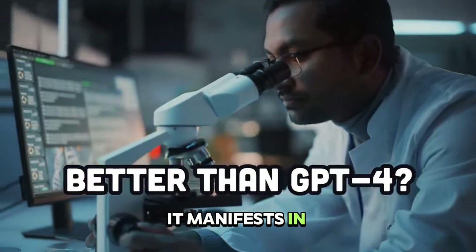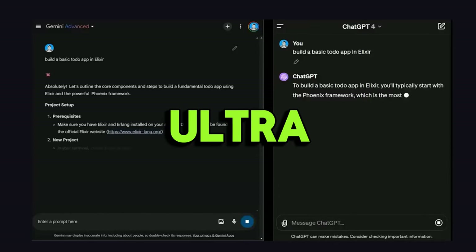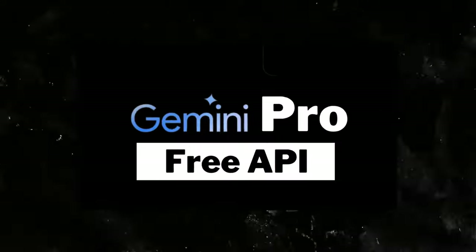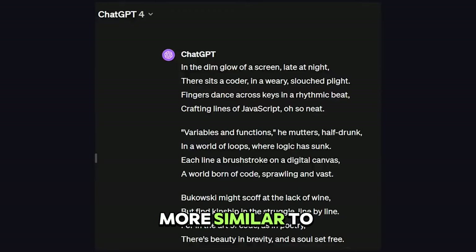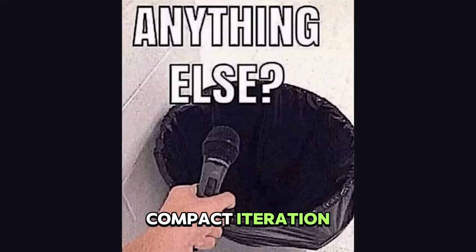It manifests in three distinct variations. First, you have Gemini Ultra, which is the pinnacle of all Gemini models, boasting unparalleled capabilities. Second, you have Gemini Pro, which is a streamlined version of Gemini offering advanced functionality, more similar to ChatGPT 3.5. Third, Gemini Nano, which is a compact iteration designed for mobile devices like the Pixel 8 Pro.